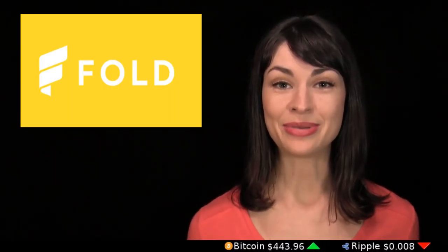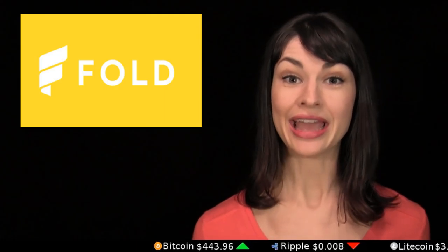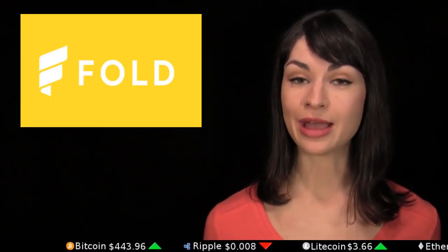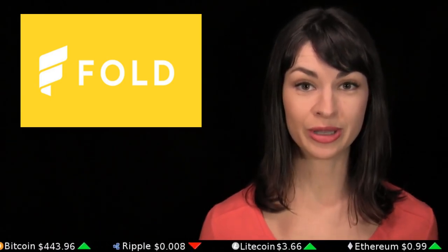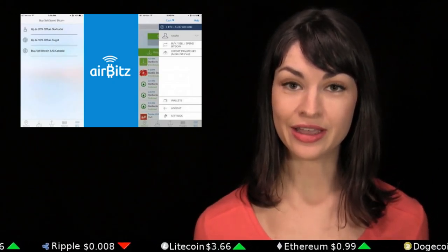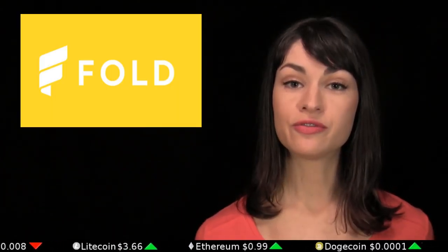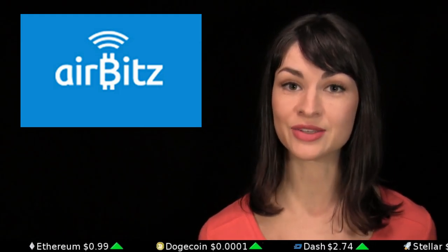Fold App has finally rolled out their Target discount, and it is only available inside the AirBits wallet. You may remember Fold App is the service that offers 20% off Starbucks gift cards for Bitcoin. Now within the AirBits wallet buy, sell, and spend area, you can find Fold App's new 10% off Target gift cards as well. This new Fold App integration has come shortly after AirBits partnered with the Glidera Bitcoin exchange to offer buying and selling directly from within the wallet as well.